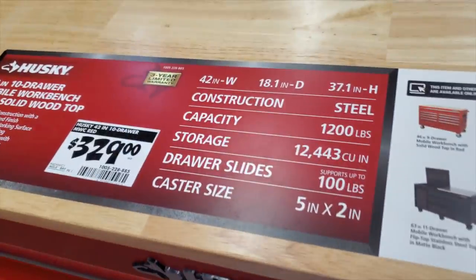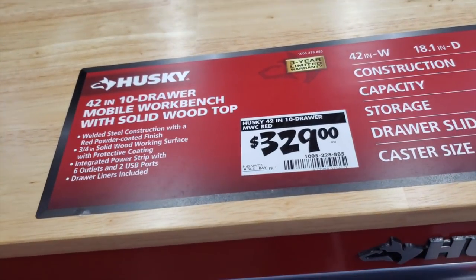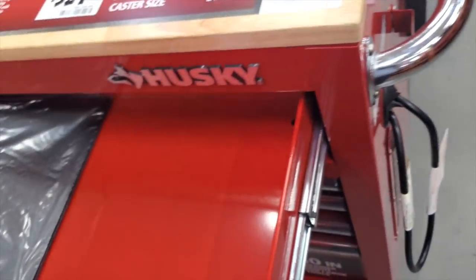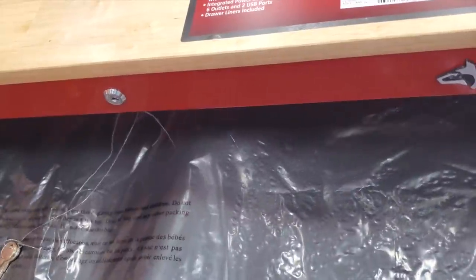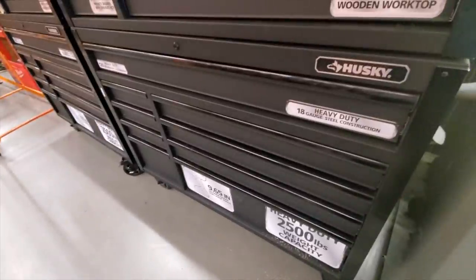They have tons of these here at this store. At $329 is a 42-inch, 18-inch-depth, 10-drawer mobile workbench with a solid wood top. They look really nice — I really like the quality on these. They do come with drawer liners and keys.